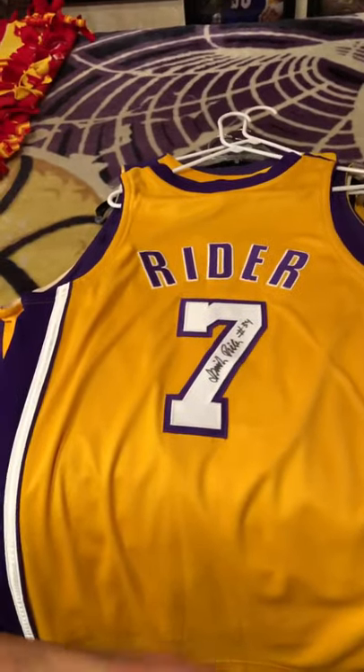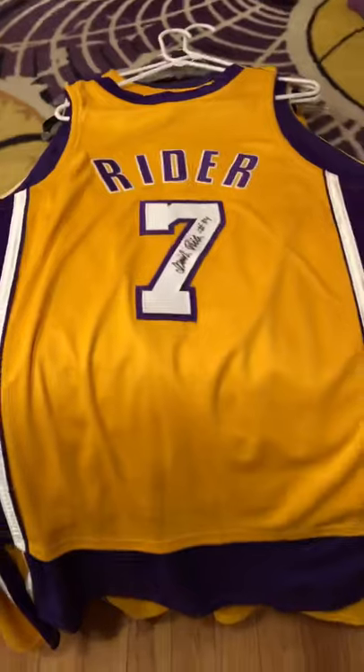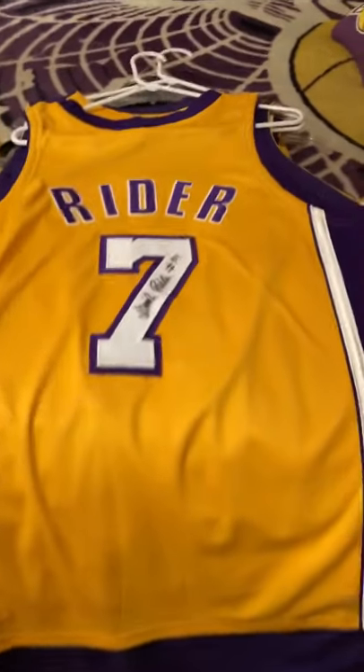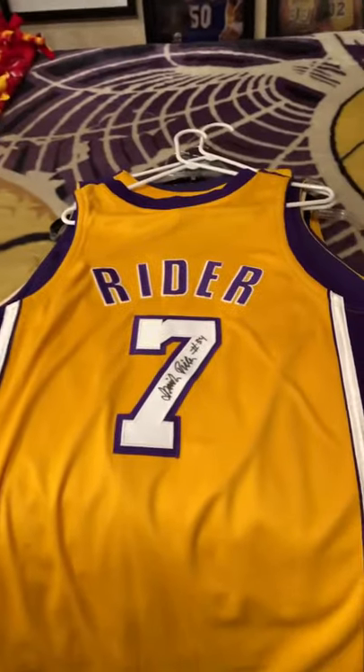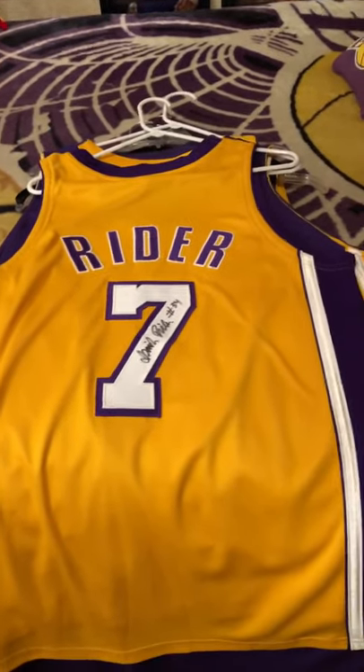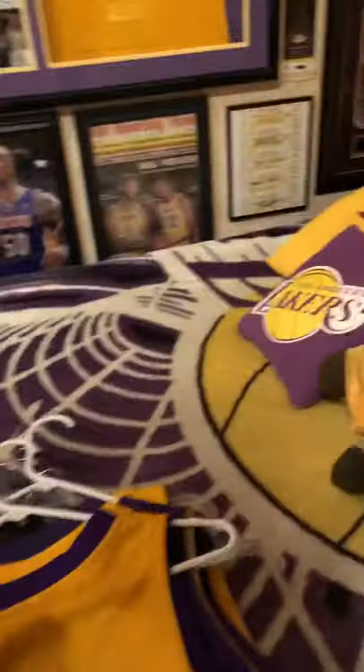I'll put my Instagram link down below for you guys if you aren't following me there. I'm going to try to do a lot better job giving you guys updates on jersey collections and what's going on, especially since the Lakers season is right around the corner.